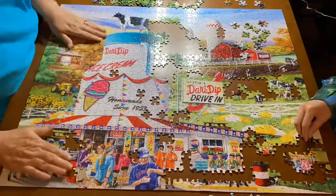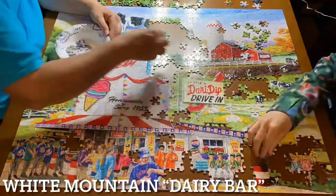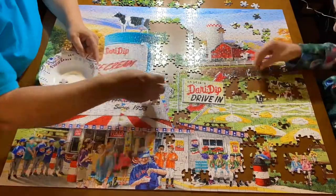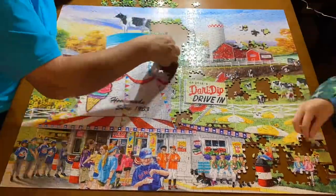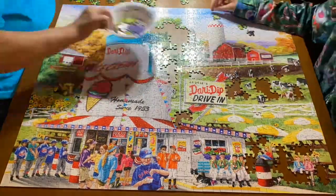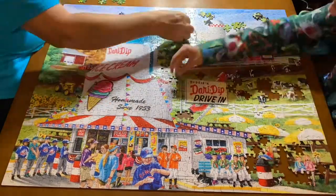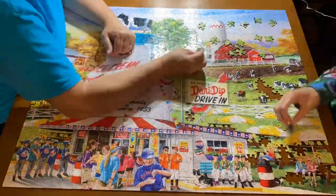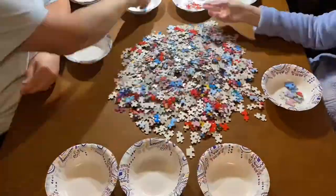Last but certainly not least, our number one puzzle is the White Mountain Dairy Bar puzzle. I absolutely loved this puzzle — I love that it has cows on it, and this is honestly one of White Mountain's best images. It was so much fun to do, and it's one that we kept. I'm really glad because I want to return to it pretty soon. It has so many things I love — like a little baseball that brings back summer memories, ice cream, and just so many wonderful details — which is why it earned the spot of number one.